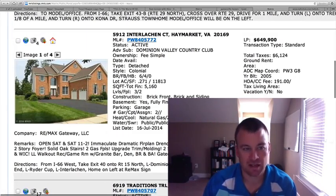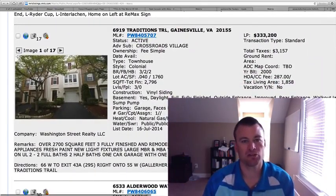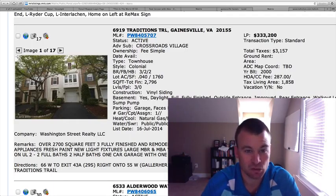No pictures as of yet but it looks to be promising for those wanting to live on the golf course. 6919 Traditions Trail in Crossroads Village — a little bit older, built in 2000, $333,200, almost 2,800 square feet.